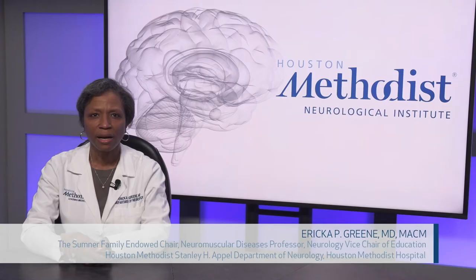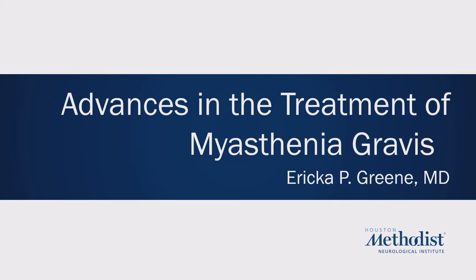Hello, I'm Erica Green. I am a neurologist and a neuromuscular specialist at Houston Methodist in the Medical Center. I am the Division Head for Neuromuscular Medicine and Clinical Research and Trials in Neuromuscular Diseases, as well as the Vice Chair of Education for the Residency Program and Fellowship Training Programs. Today I'm going to talk about advances in the treatment of myasthenia gravis.